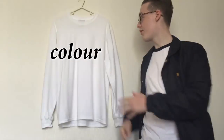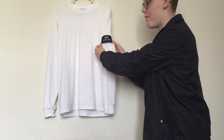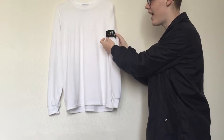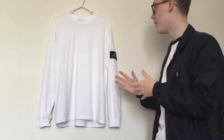We'll start off with the colorway, and it's pretty self-explanatory — it's pretty simple. It's all white apart from the arm badge on the NKI t-shirt, which is black with just the white writing of the NKI and the characters in Japanese. This Japanese influence is one of the main selling points of NKI as a brand.